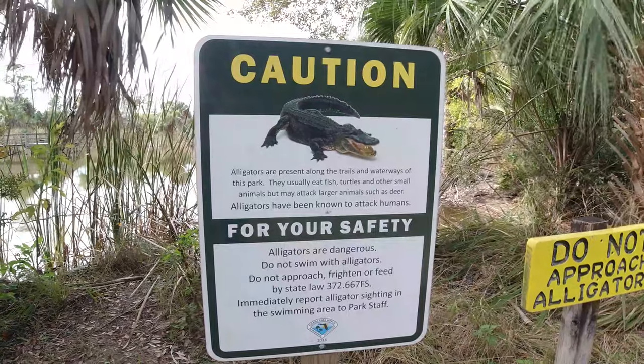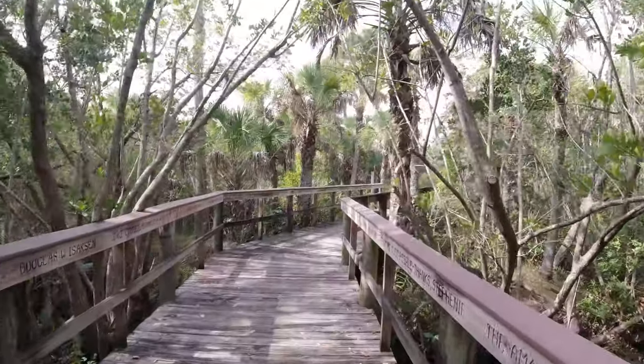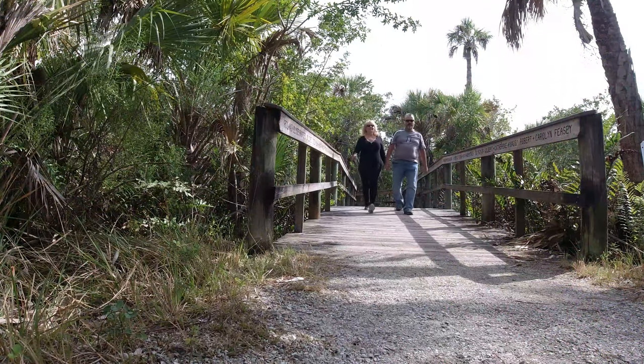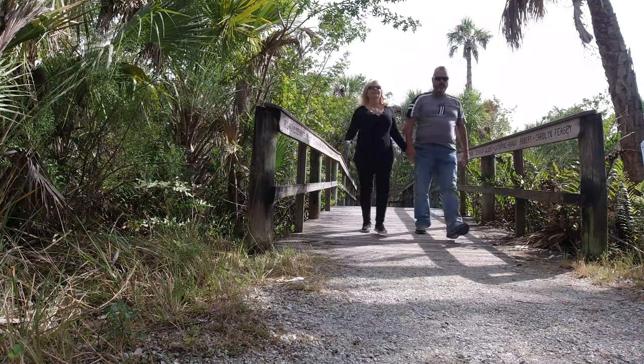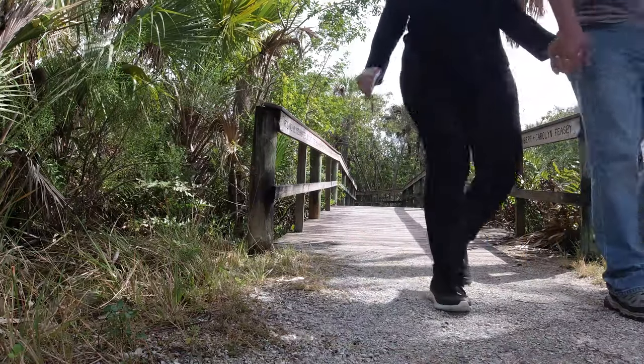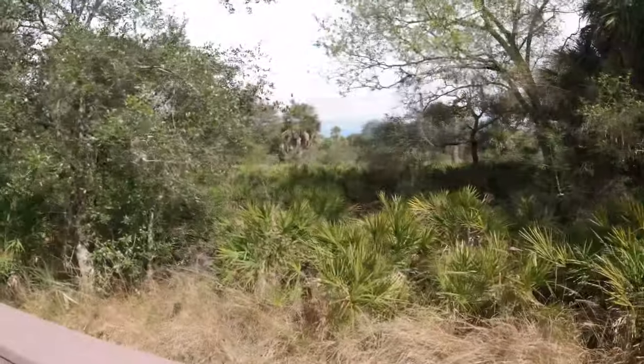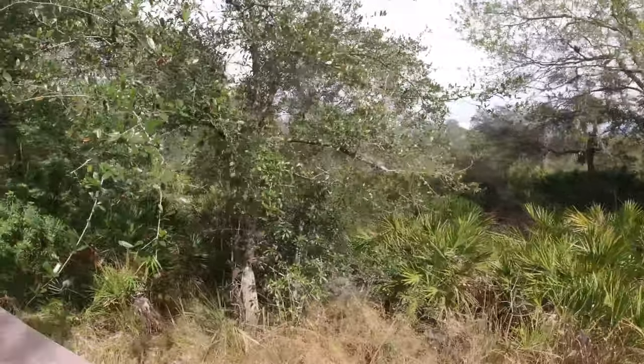Today we're at Alligator Creek Preserve. We're gonna check out the alligators and all the wildlife that is here. Come along with us and see what we find. To enter into the Gator Preserve, there was no charge for this. They didn't have a lot of information, being that we were there during the week — the visitor center was closed. We were able to talk to one of the rangers that were there. This is basically a nonprofit organization; they're rescuing gators.